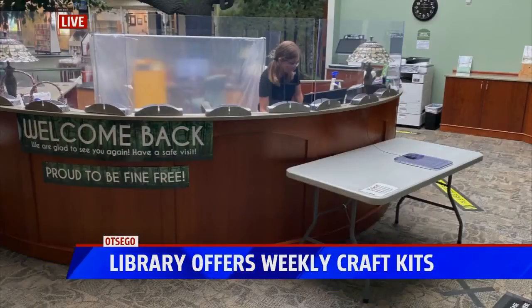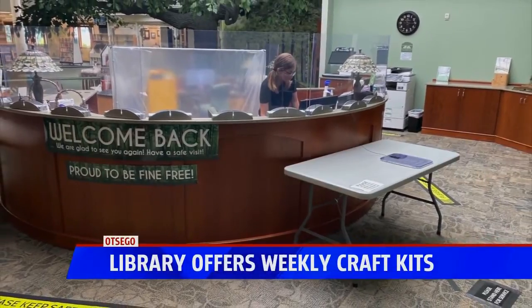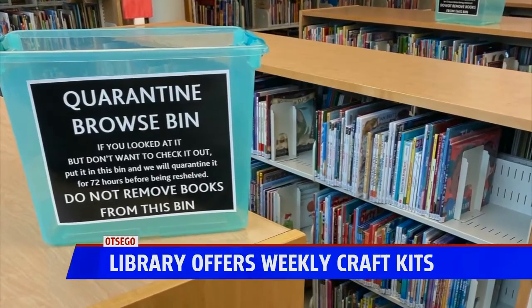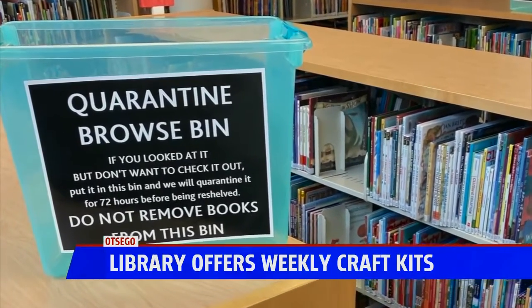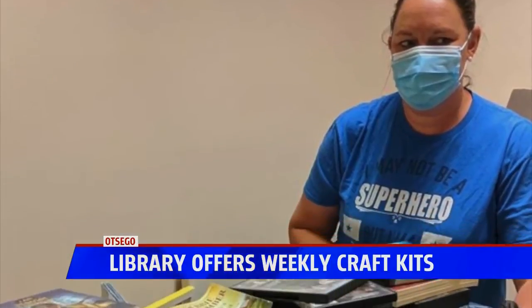Like so many libraries across West Michigan, Otsego District Library is getting creative in the way they do things. They just reopened last Monday for four hours a day and have put several guidelines and procedures in place, like a quarantine bronze bin so that if someone picks up a book to flip through it, they can put it in one of those bins when they're done and then it will be reshelved after 72 hours.